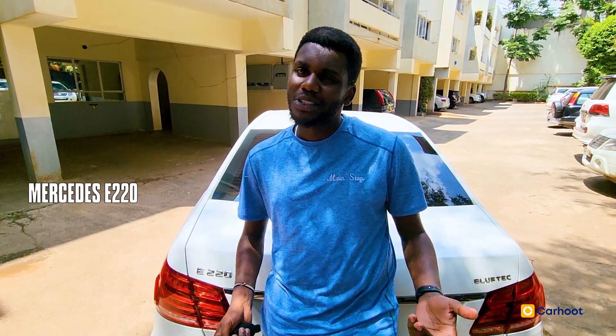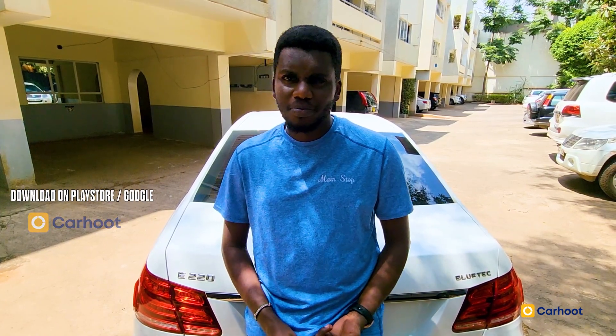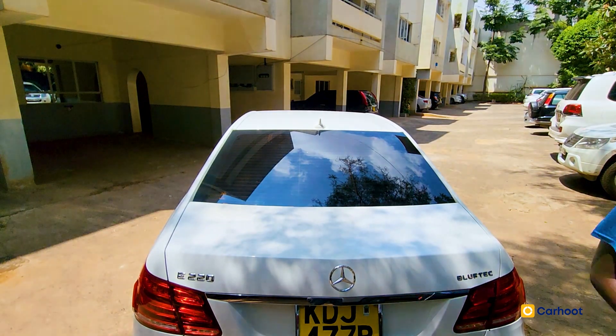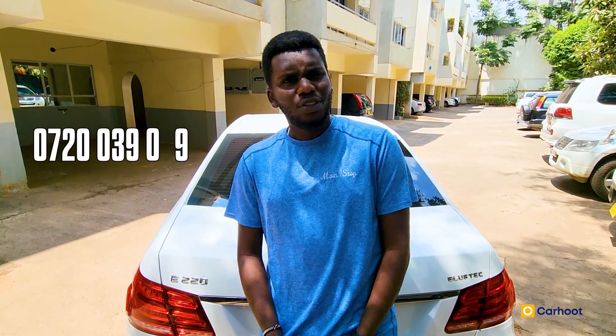So that's the long and short of it — the Mercedes-Benz E220D. This goes for just about 3 million Kenyan shillings. You can find it on Carhoods at www.carhood.app or download our app on the Google Play Store. We also do financing — hit us up on 0720 039 039 and our agents will speak to you.